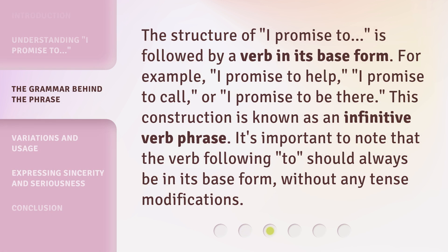The structure of 'I promise to' is followed by a verb in its base form. For example: 'I promise to help,' 'I promise to call,' or 'I promise to be there.' This construction is known as an infinitive verb phrase. It's important to note that the verb following 'to' should always be in its base form, without any tense modifications.